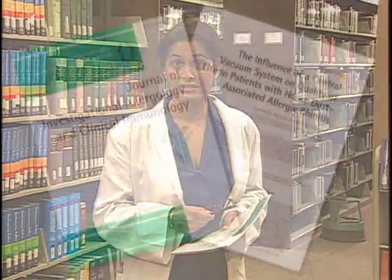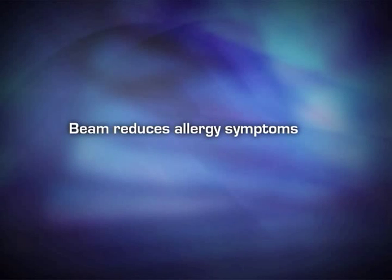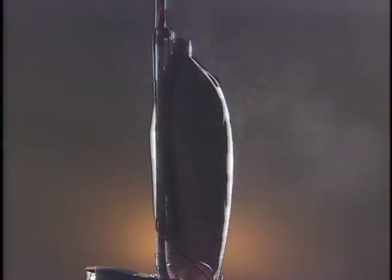Researchers found that when allergy sufferers clean their homes using a Beam central vacuum system, they experienced significant relief from allergic rhinitis. In fact, the study showed that a Beam central vacuum system provides relief from all seven major allergy symptoms by as much as 61%.